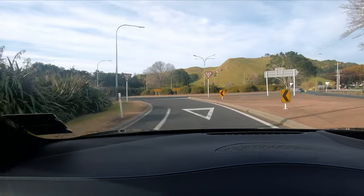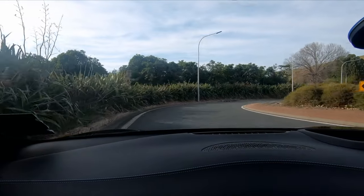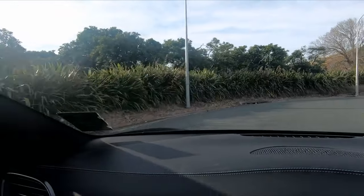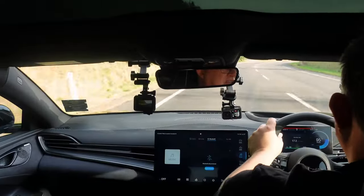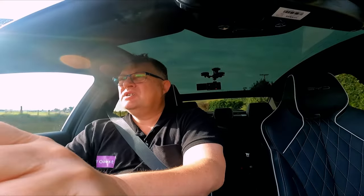Suspension-wise, it's got double wishbone at the front and multi-link at the rear. I've got my three modes, and since I'm focusing on performance, I'm in Sport. Handling — I'm feeling planted on the road. All-wheel drive. I like it.